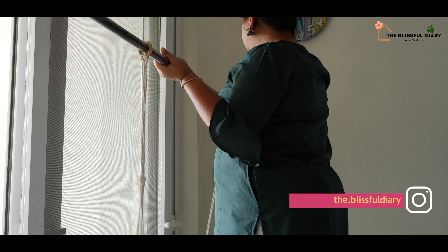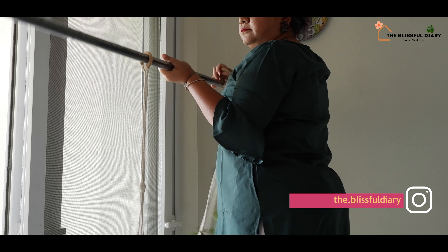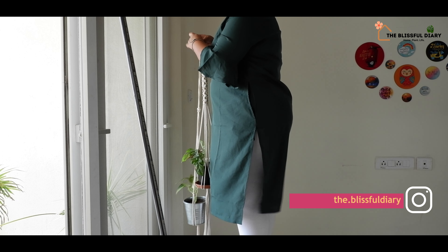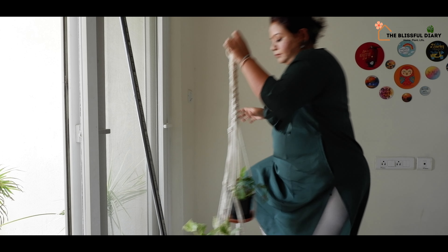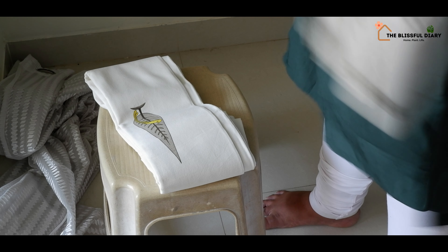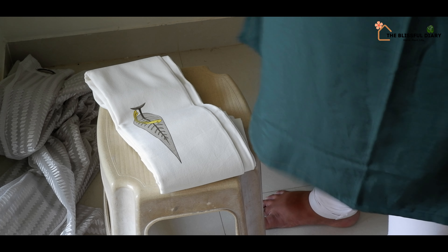This side of my study room is perfect for keeping plants. Earlier we had our work desk here, but now I am going to convert this side to a relaxing reading corner with a beautiful plant arrangement.